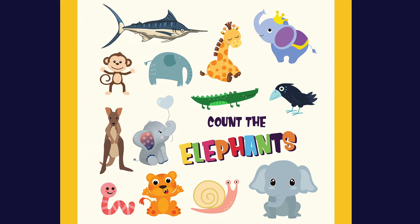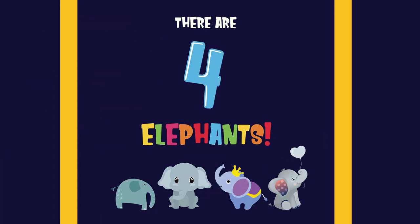Count the elephants. There are four elephants. One, two, three, four.